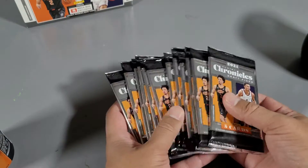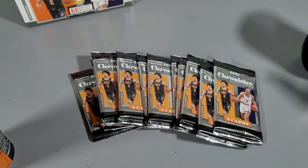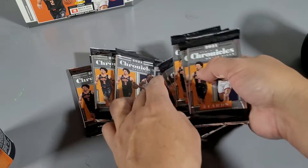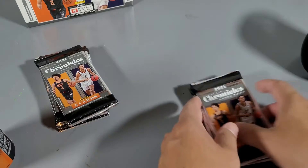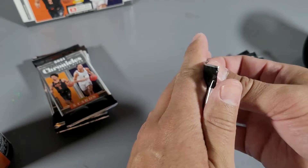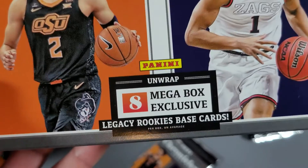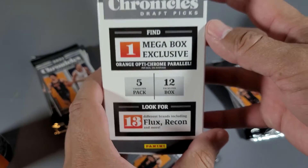I was out at the store buying Thanksgiving stuff. We'll find out — go ahead. Let's split these packs. By the way, I've never seen a mega box — well, I have, but it sucks when there's no guaranteed autos. So what is this box? Eight mega box exclusive legacy rookie cards, base cards — so it's like Flux and Recon. You're just looking for the better players.